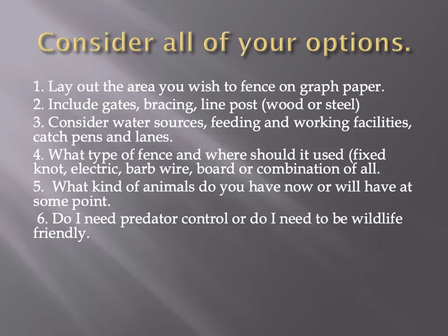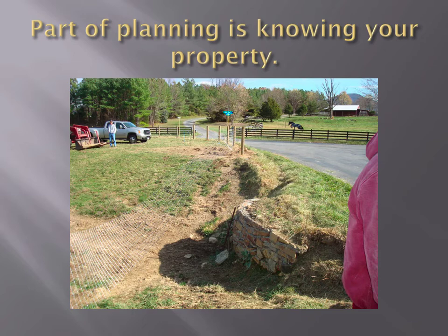What type of fence should be used and where? Electric fence has its place. High-tensile fixed-knot fence has its place. Other types of fence have theirs. You need to think about what kind of animals you're trying to keep in or out. The goat and sheep market has really come on in the last couple years. When you get into small ruminants like that, predators are a big issue, so you have to think about that as well.